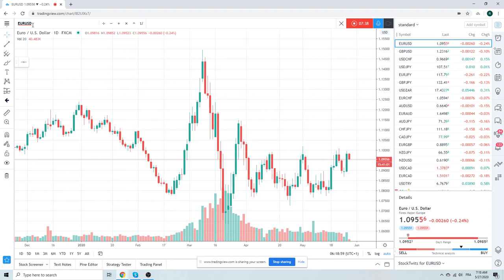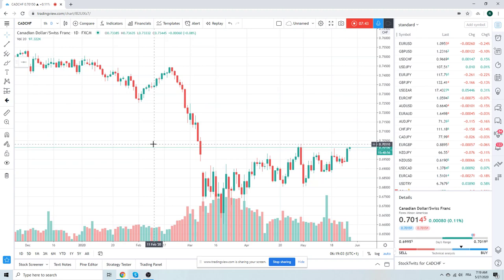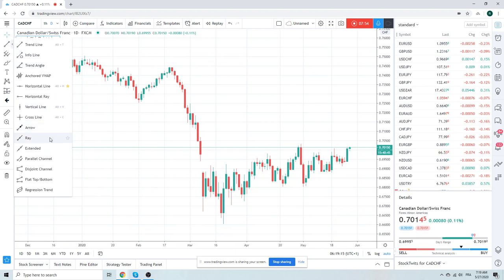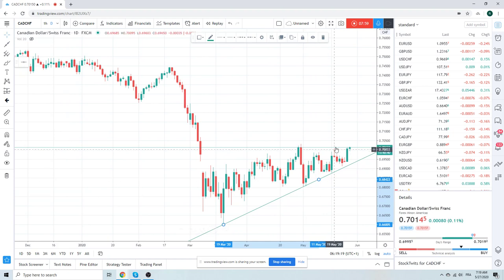One last chart — CAD-Swiss. Obviously we live in Switzerland so we care about some of the Swiss crosses more than others. I don't recommend trading this for most of you because it's hard to get your head around exactly what's going on here. But CAD-Swiss is kind of a lower-vol way of trading Dollar-CAD. And 7032 in CAD-Swiss is an important level. Let's just leave it at that.